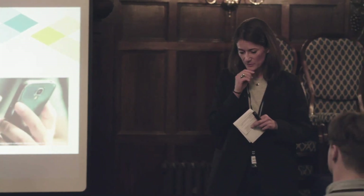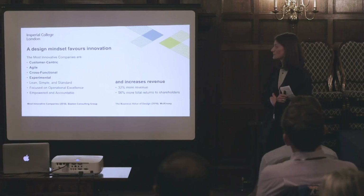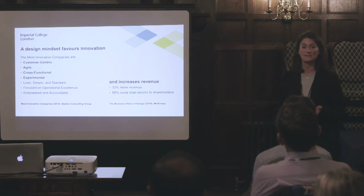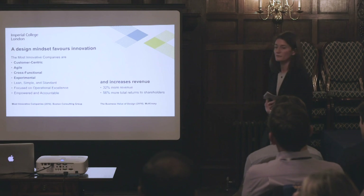So in these two examples, what we see is that in any type of industry, a design-based approach can be used, and we are interested in using this design-based approach in any type of field in which we want to innovate. It has been shown recently that having a design mindset or following a design process favors innovation across a variety of industries.